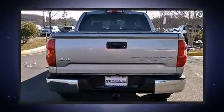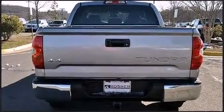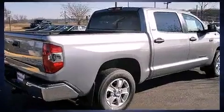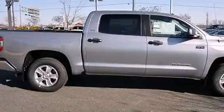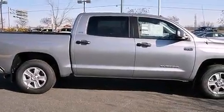Toyota prioritized practicality, efficiency, and style by including front fog lights, heated door mirrors, skid plates, a trailer hitch, a bed liner, and cruise control.